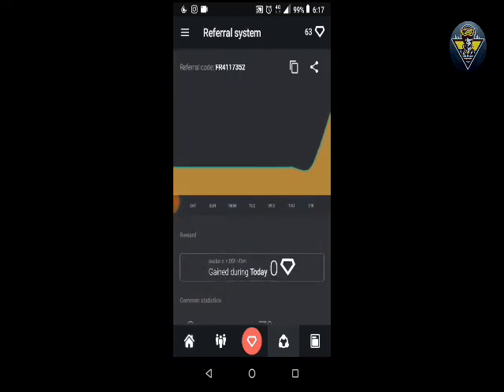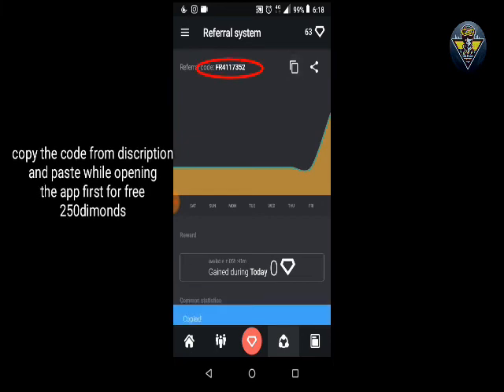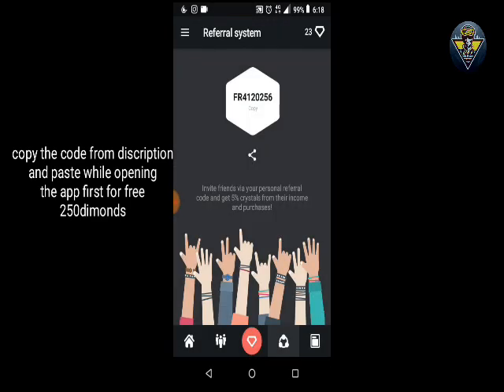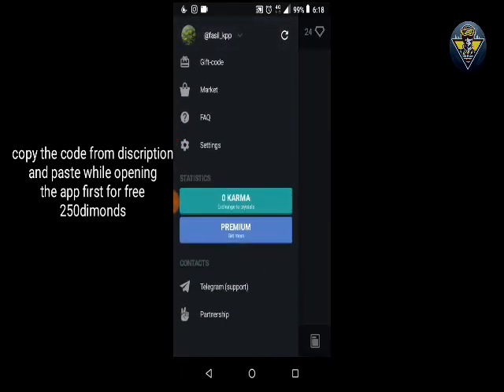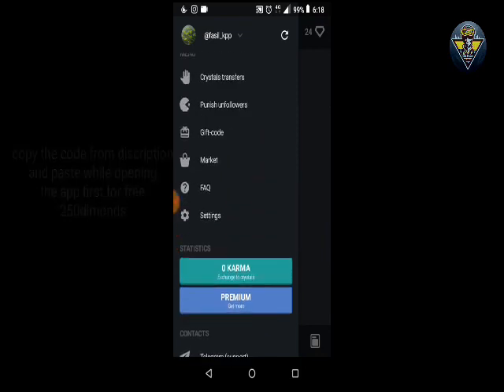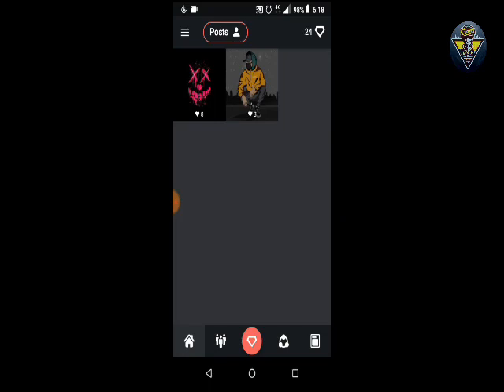Here is the trick to gain 250 diamonds and 500 karma. I have a referral code in the description — copy that code. When you install the application, they will ask for a referral code. Paste the code there and click OK. You will get 250 diamonds totally free and 500 karma, which will help you guys to gain followers or test the application very easily.